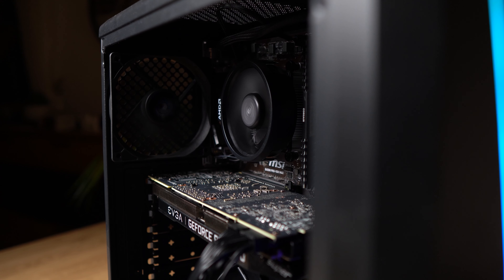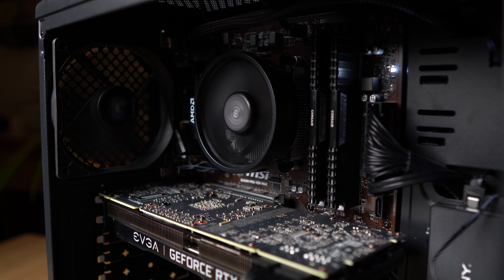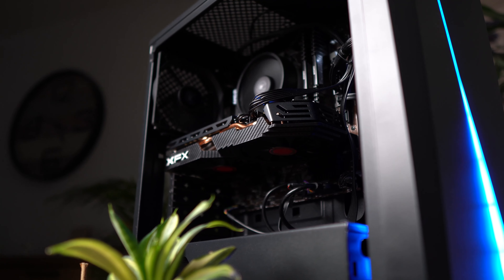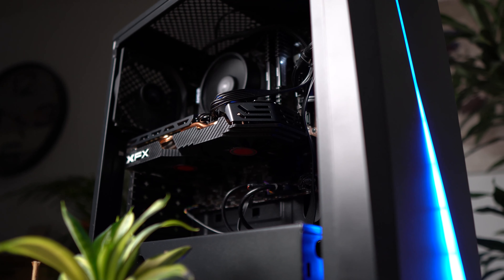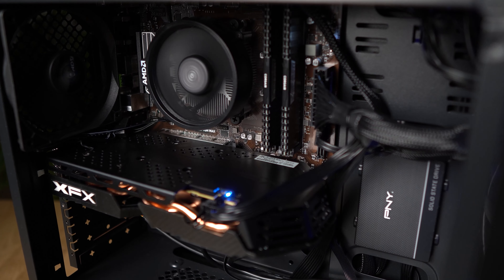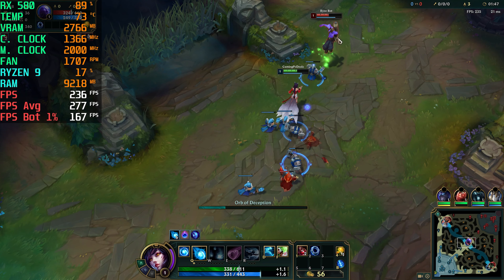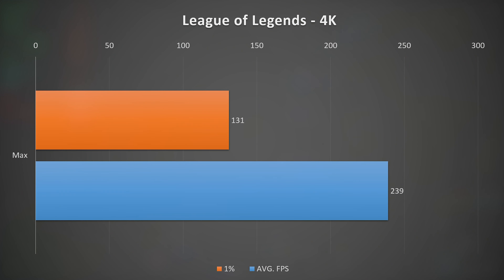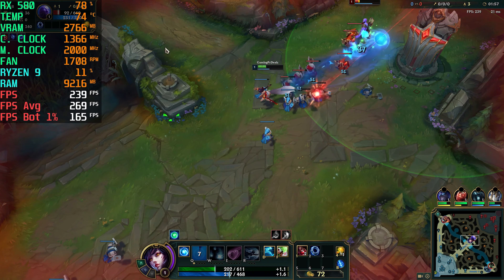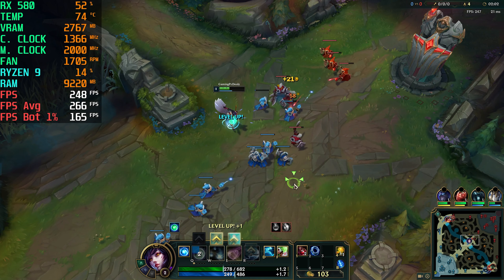If you want to see gaming benchmarks of other hardware parts, be sure to hit that subscribe button as that will come out in the next few months. I didn't feel it was completely appropriate to test this card at ultra settings for all games as it did struggle a little bit here and there, so we do have a mix in this testing. Starting off with League of Legends, I was able to play at 4K and max settings without any problems. Here the RX 580 is averaging 239 FPS with bottom 1% FPS at 131. League of Legends isn't a particularly hard game to run, but it is very popular and here the RX 580 is absolutely crushing it.